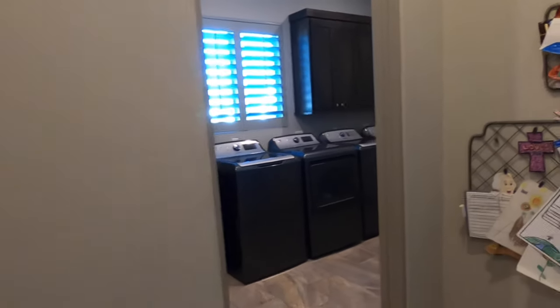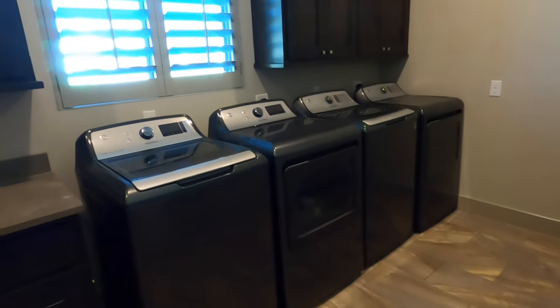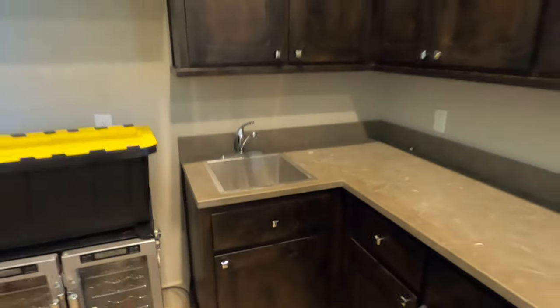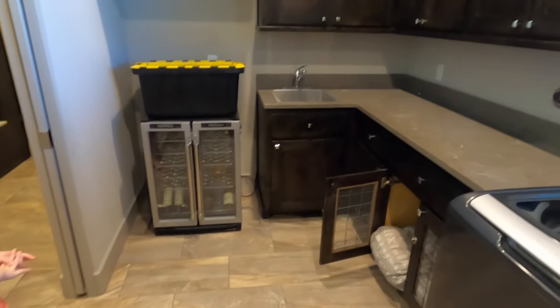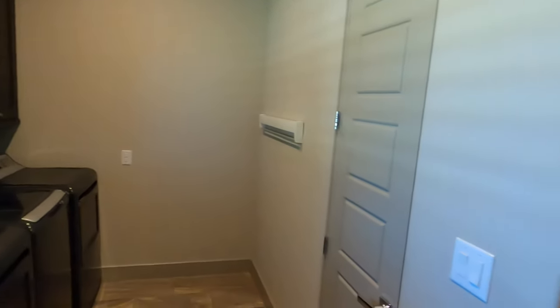That's a pretty substantial closet, but talk about substantial — check out this laundry room. Now if you've got a group of kids, having two sets of washer and dryer is definitely better than having one set. Talk about being efficient — come down here and knock it all out in one hour or an hour and a half. They have an additional sink, and plenty of really nice cabinet space. Love the blinds.